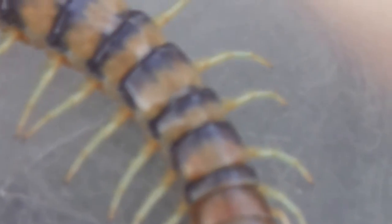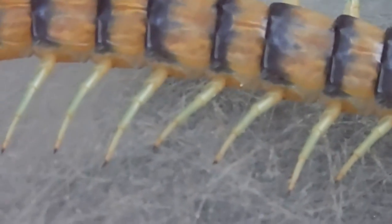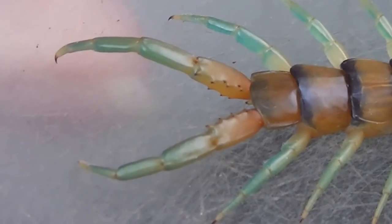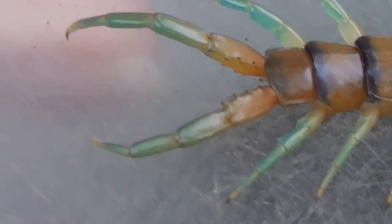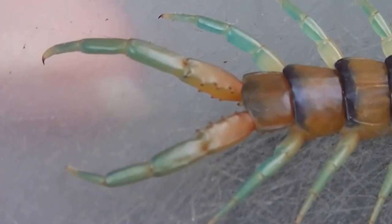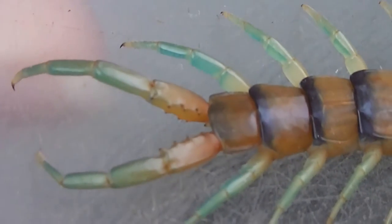There's its body. Look, it's greenish on the tail. Isn't it beautiful, that shade of green? Isn't it lovely?